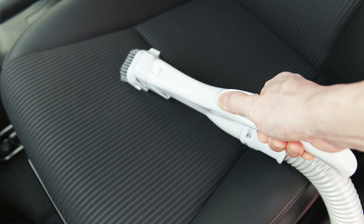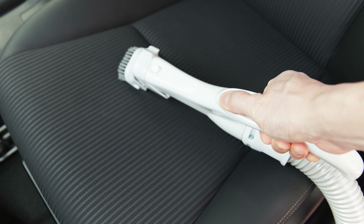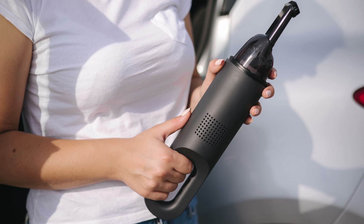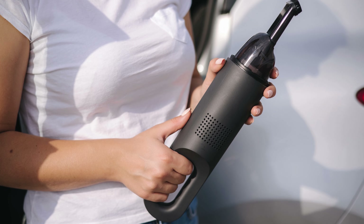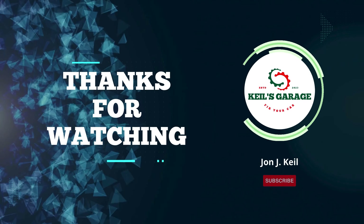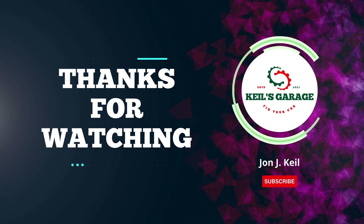In conclusion, finding the best car vacuum for pet hair is crucial for a clean and fur-free ride. After exploring top options, it's clear that investing in the right vacuum can make a significant difference in maintaining a pet-friendly car interior. Thanks for watching, and may your journeys be hair-free and enjoyable.